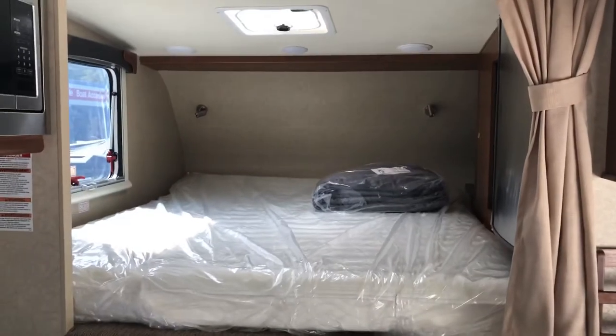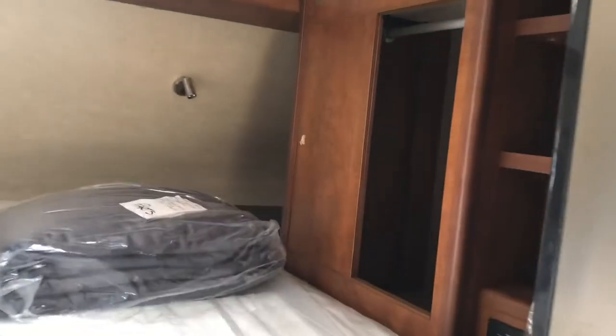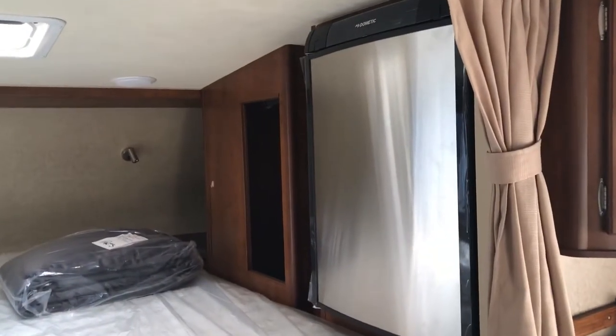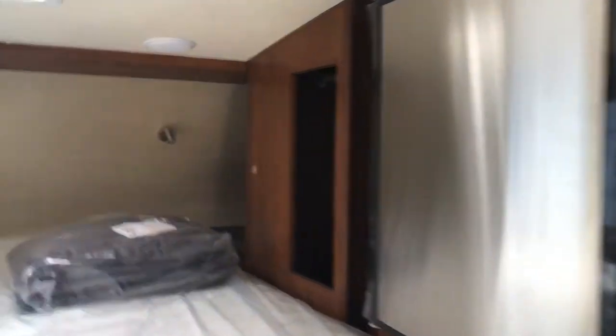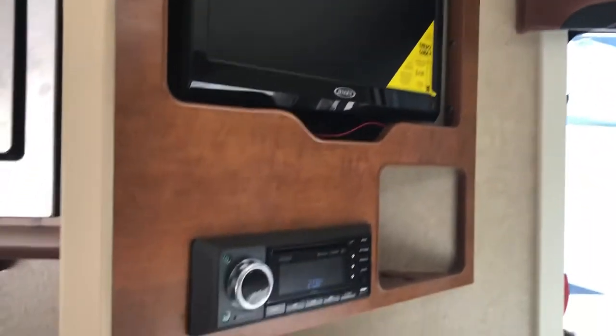If you take a look over here, we've got the camper queen mattress with a closet right next to it. There's also a fridge to keep your cold beverages close, a 19-inch TV, radio and DVD player, and some speakers in the bed area as well.